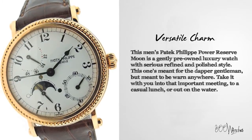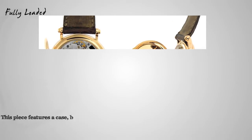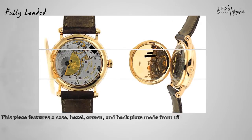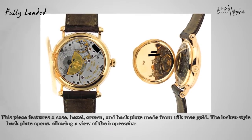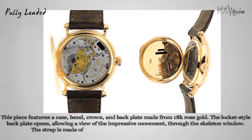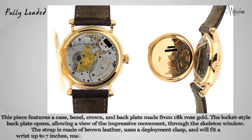This piece features a case, bezel, crown, and backplate made from 18 karat rose gold. The locket-style backplate opens allowing a view of the impressive movement through the skeleton window. The strap is made of brown leather, uses a deployment clasp, and will fit a wrist up to seven inches.